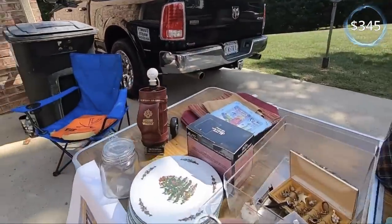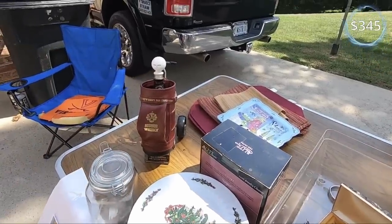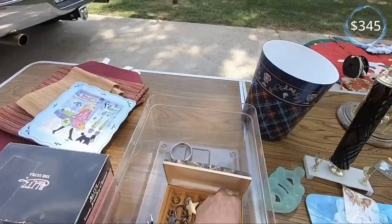What about these little key chains? Dollar a piece. All right.